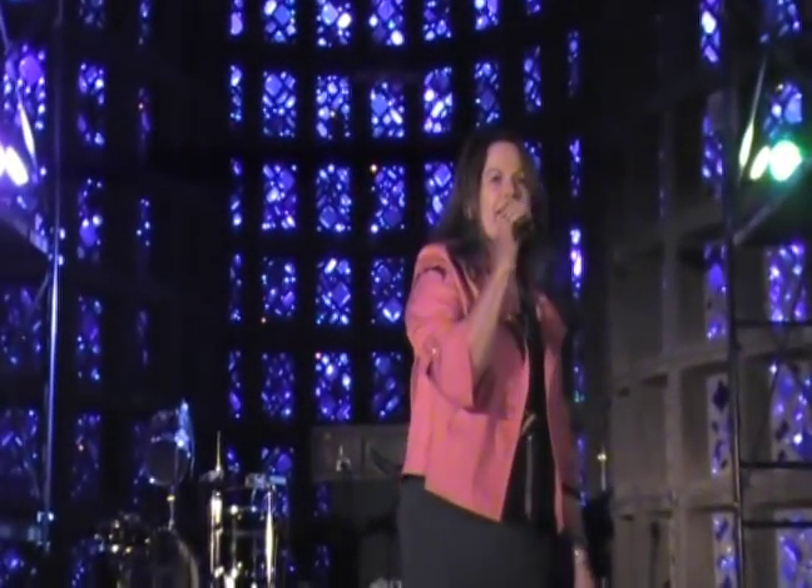Thank you very much for coming and I hope you have a lot of fun.